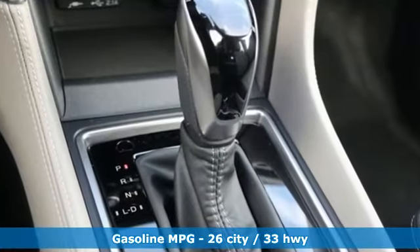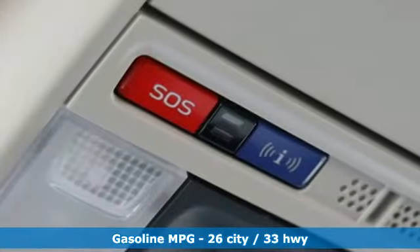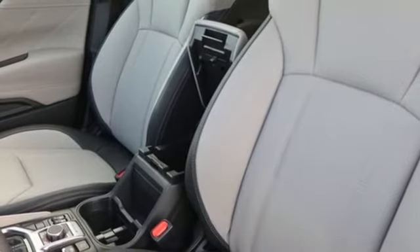It comes nicely equipped with features you'll love: streaming audio, power heated mirrors, front heated bucket seats, auto dimming rear view mirror, doors and push button start proximity key.